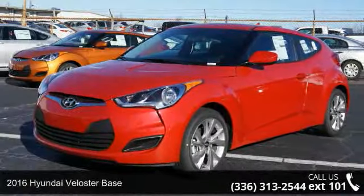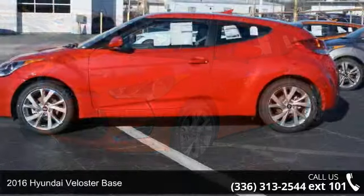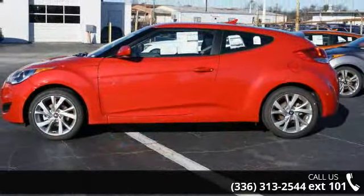Imagine yourself in this 2016 Hyundai Veloster Base. If you are looking for a first-rate auto, this one could be yours today.